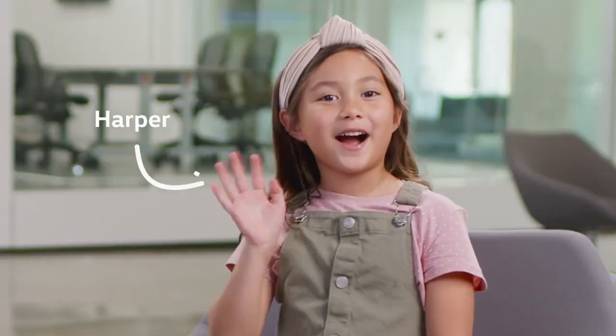Welcome to the Electric Like I'm Five series, where we're going to explain electric cars as if you were a five-year-old. I have a very special guest with me today, my daughter Harper. Hi.